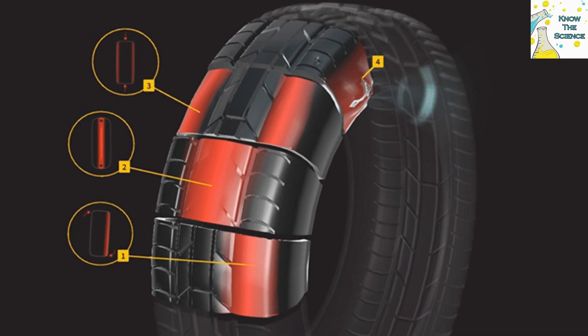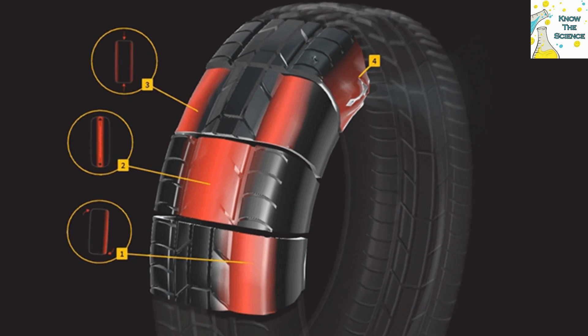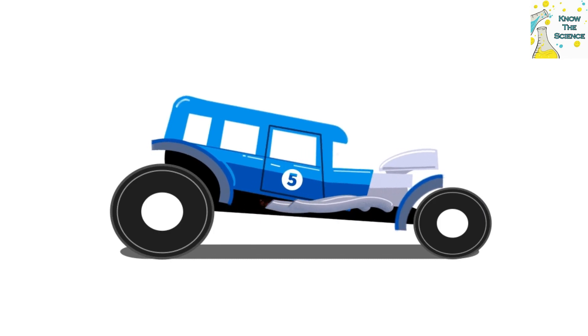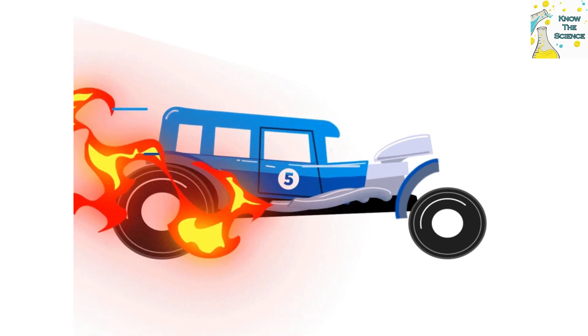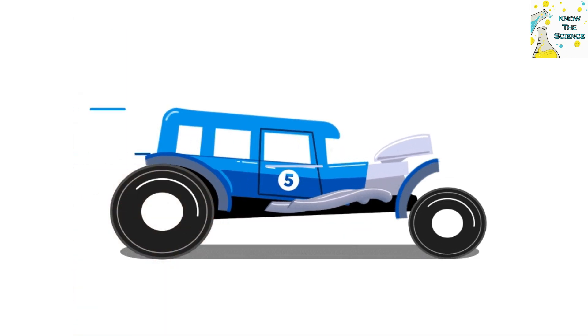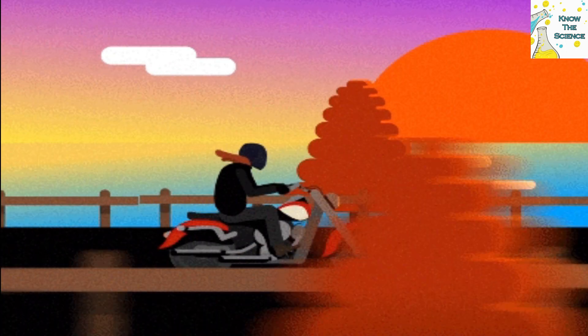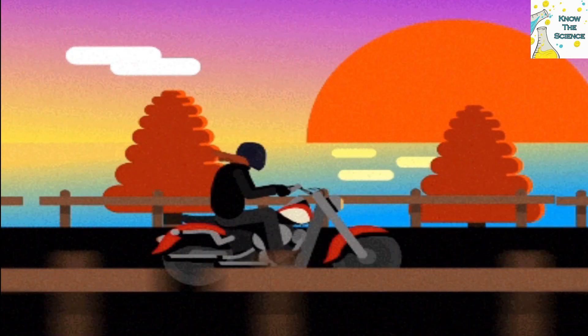Carbon black carries heat away from all sections of the automobile. That's why even when the road is scorching hot and there is friction generating heat, tires do not melt and remain firm. Not only that, but carbon black also helps protect tires from the harmful effects of ozone and UV radiation.